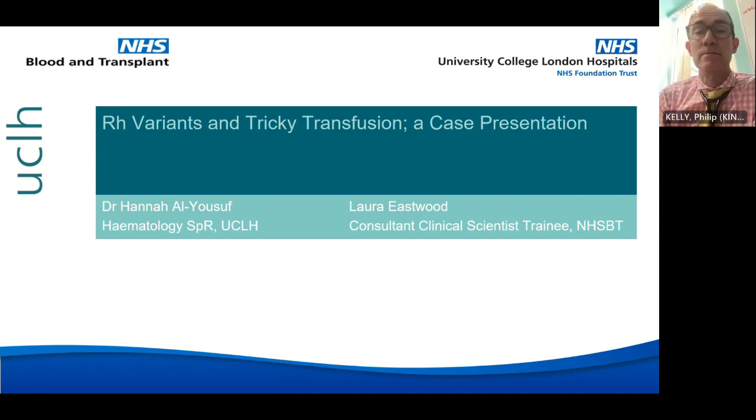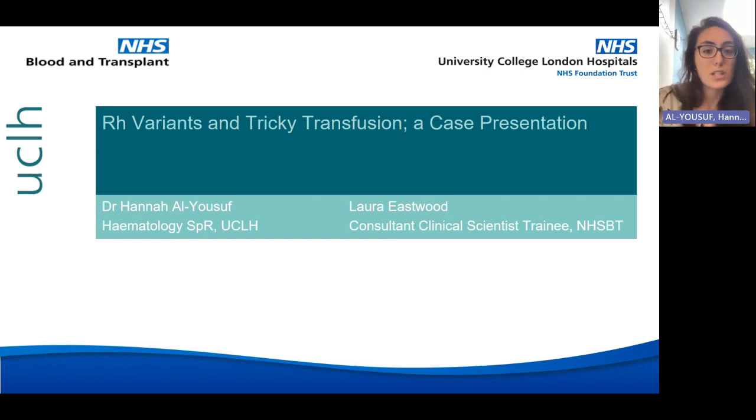I'm going to start with a case presentation on a patient with RH variants who was tricky to transfuse, and then Laura's going to take over for a bit and talk about what happened on the NHS-BT side of things.